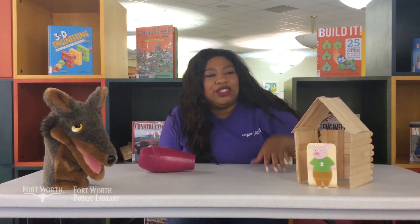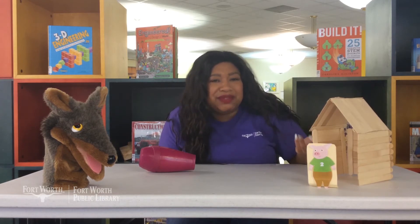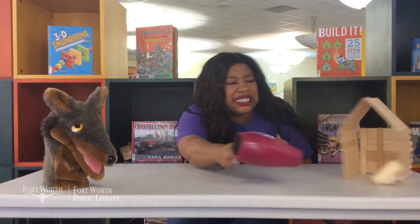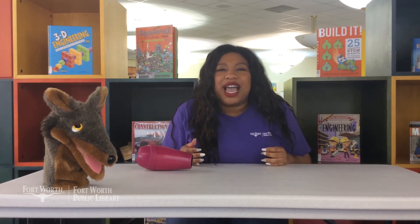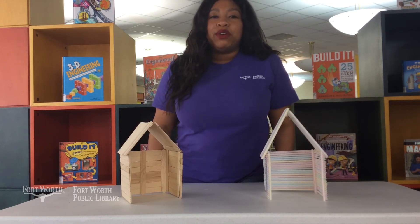Then the wolf moved on to the next little piggy's house, which was made out of sticks, and he huffed and he puffed and he blew his house down as well. This was way too easy! I challenge you to build a house that the wolf cannot break into.